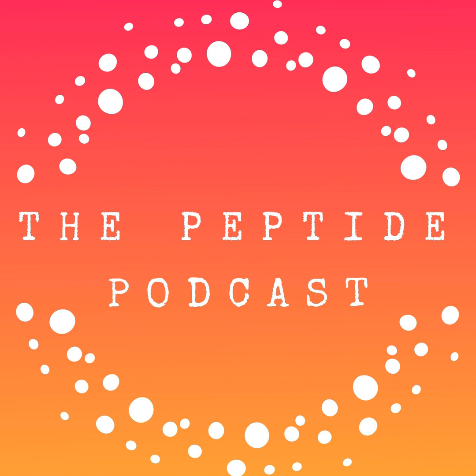Thanks again for listening to the Peptide Podcast. If you enjoyed the show and want to support what we do, head over to our partners page — you'll find some amazing brands we trust, and by checking them out, you're helping us keep the podcast going. Until next time, be well, be patient, and as always, have a happy, healthy week.